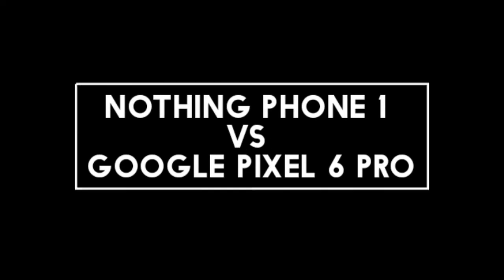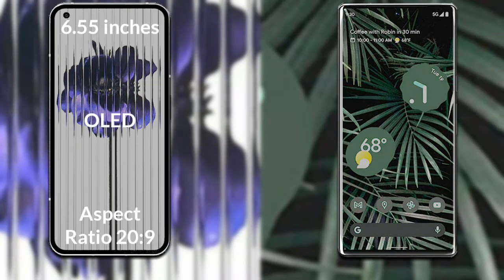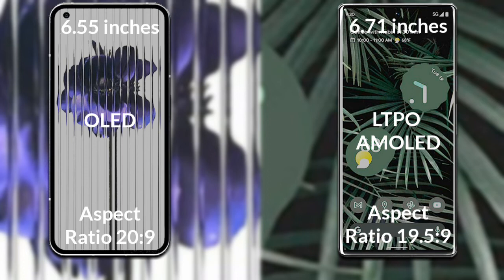I will compare the new Nothing Phone 1 with Google Pixel 6 Pro. Let's talk about the display of both phones. Nothing Phone 1 has a 6.55 inch Full HD OLED display with a 20:9 aspect ratio. Google Pixel 6 Pro has a 6.71 inch Full HD LTPO AMOLED display with a 19.5:9 aspect ratio.